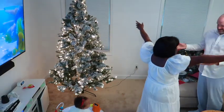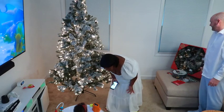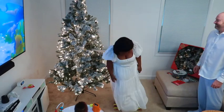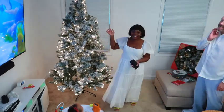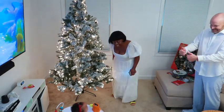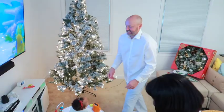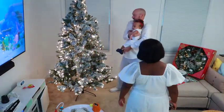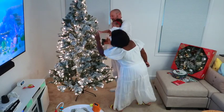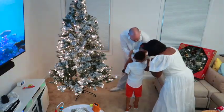Oh, good job, baby! Yay! Christmas tree! Come on, look at it! Hey guys, look at that! But it's tall, right? Right height, right height. She just wants to come up. Wow, your first Christmas! Yay, Christmas tree! We love you! Mwah!